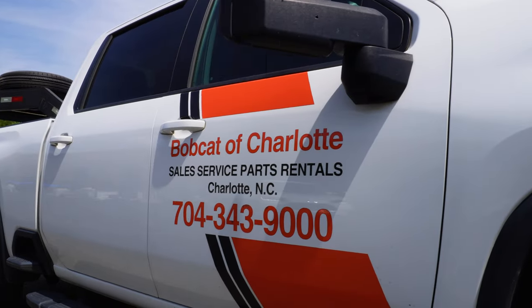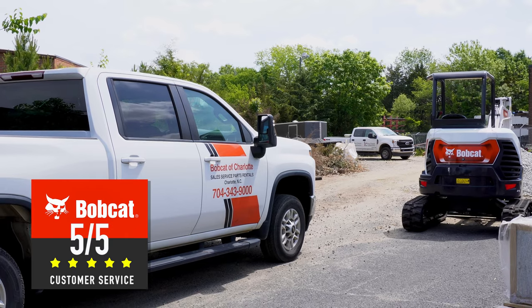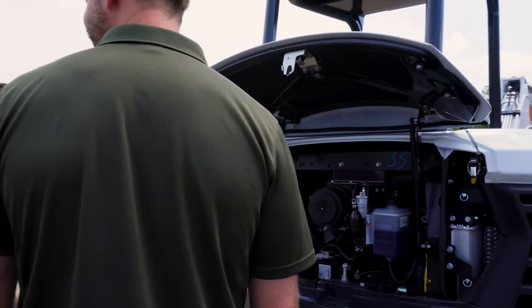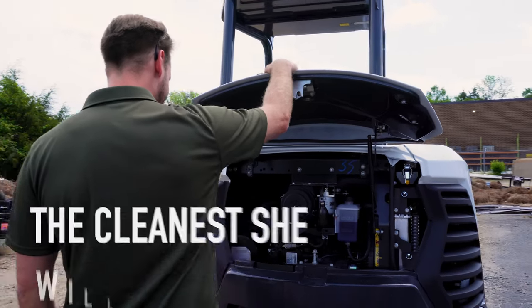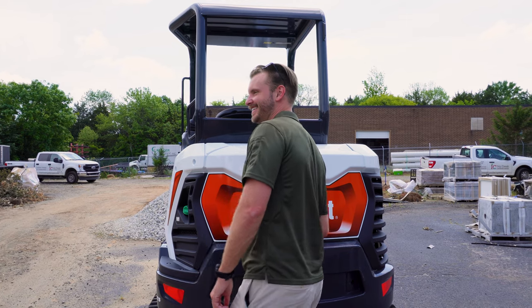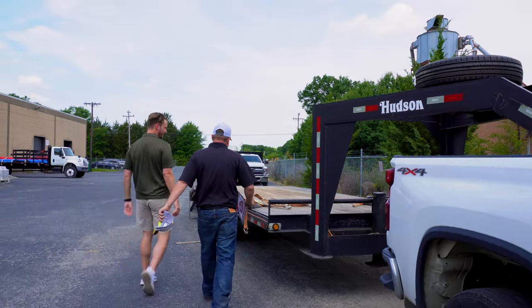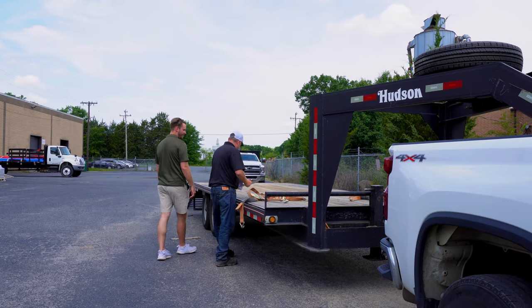Shout out Bobcat of Charlotte. We bought every piece of equipment we have gotten from Bobcat of Charlotte. I love the smell of something new, man. That is the cleanest she will ever be in her entire life. She needs to be dirty — if she's not dirty then we got a problem.